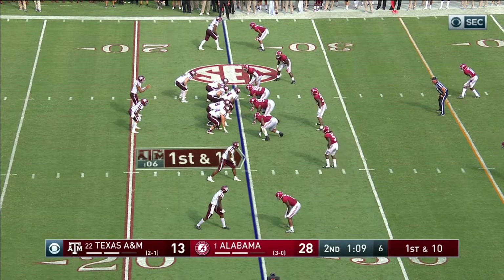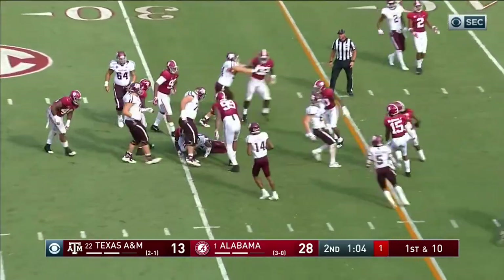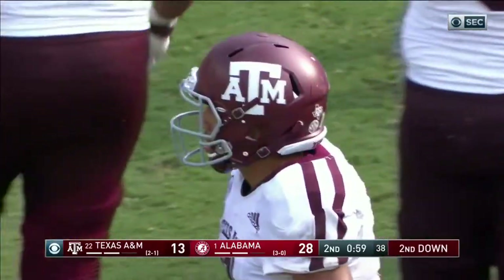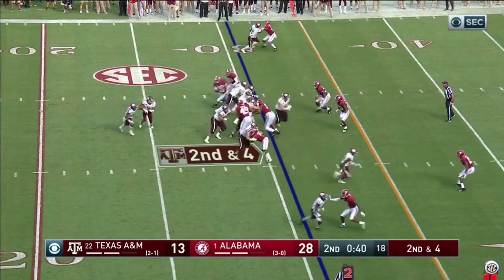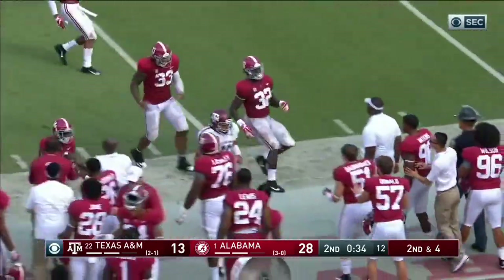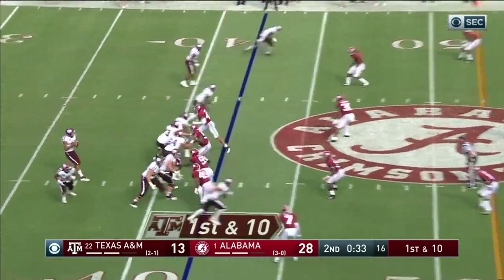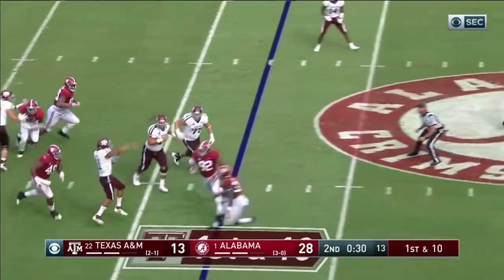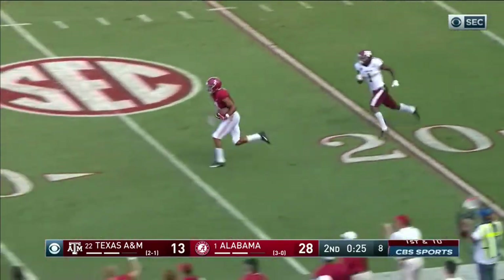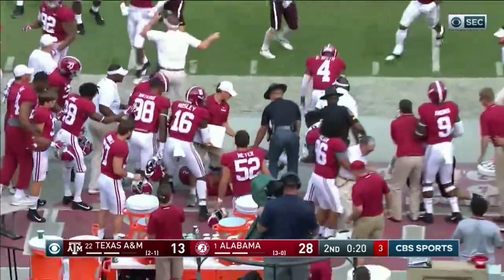A&M's got two timeouts with 1:09 remaining in the half. Quarterback draw again — Mond — and he almost lost the ball. That run is getting in close to 100 yards on the ground in the first half by just running the quarterback. He's got to be effective throwing the ball too. He's going to run it again behind Traviac Williams, broke a tackle, does a nice job to get it to the 42-yard line. Mond — pressure from behind by Miller — pulls deep and intercepted! Coming back the other way — Patrick Surtain, the freshman, with a big play on defense for Alabama.